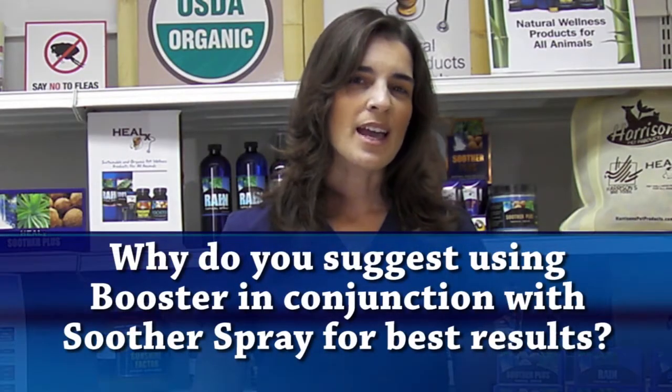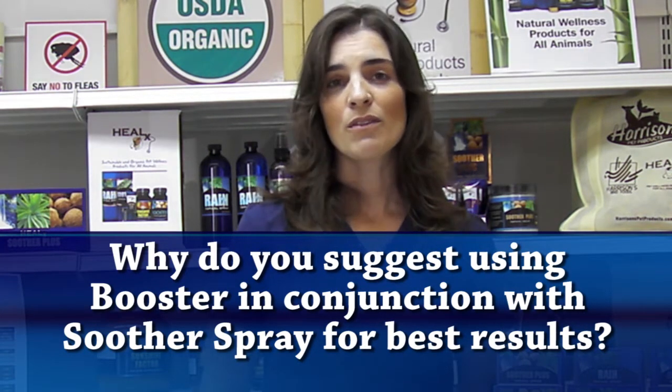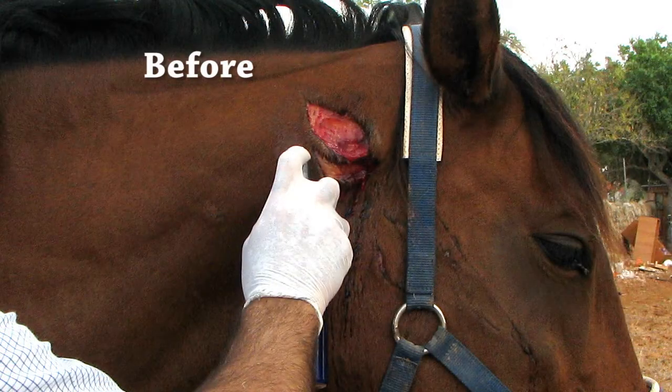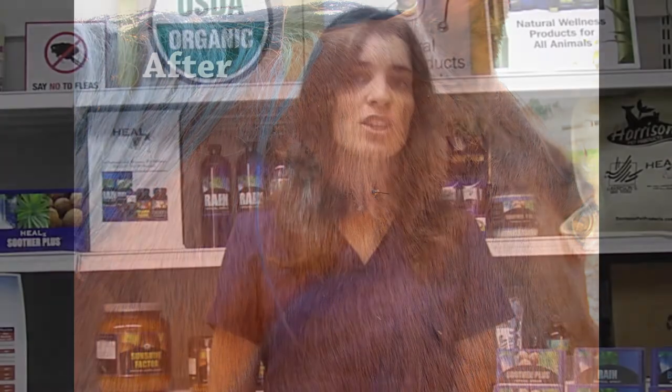The use of Soother Spray is often recommended in conjunction with the product Booster. Soother Spray provides hydration, it's soothing and anti-inflammatory, however it does not resolve medical disorders. Booster can be used safely with Soother Spray to increase the speed of healing time and the effectiveness of both products. This should be discussed with your veterinarian, and if you'd like more information about Booster, you can visit the Take 2 video on Booster.